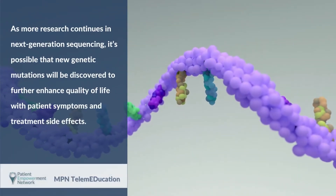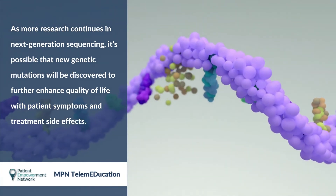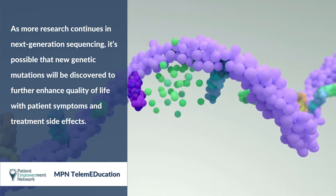As more research continues in Next Generation Sequencing, it's possible that new genetic mutations will be discovered to further enhance quality of life with patient symptoms and treatment side effects.